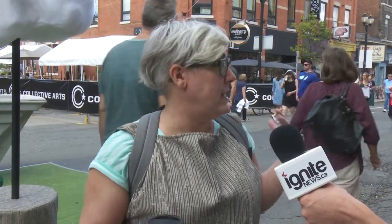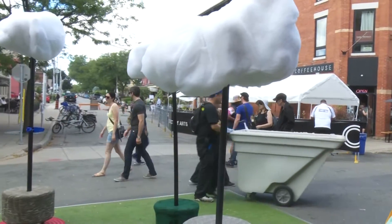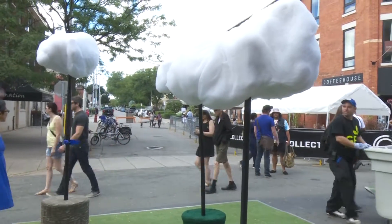I decided to make, instead of a sculpture that just sat, something that was activated by the audience. It really sits here and it looks pretty, but it really becomes fully realized when the audience takes the clouds for a walk.